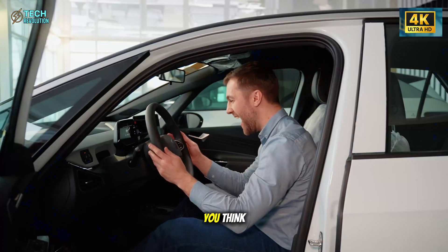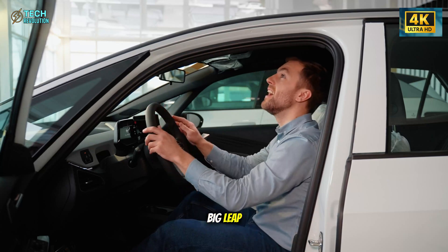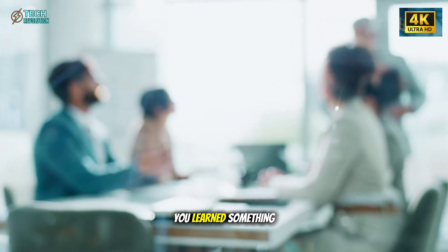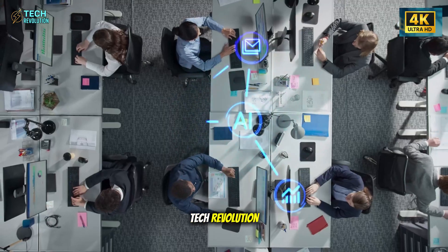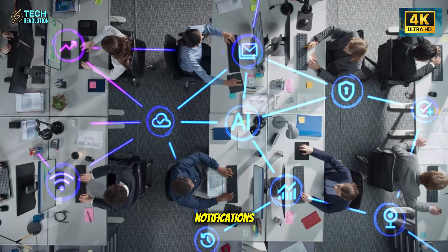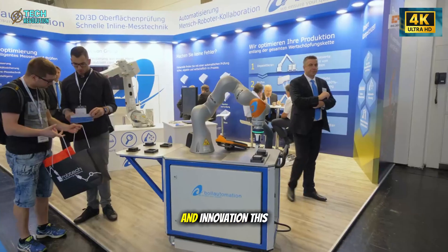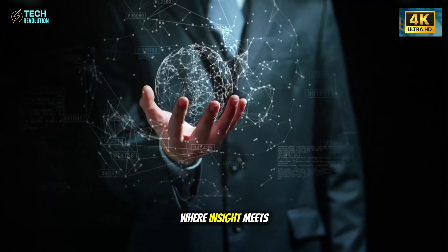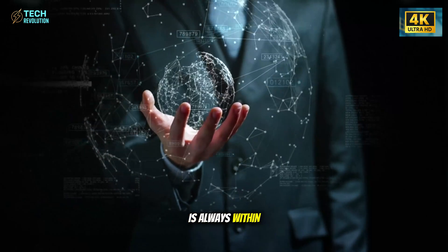Which battery will drive Tesla's next big leap? Share your thoughts in the comments, hit like if you learned something new, and subscribe to Tech Revolution and turn on notifications so you never miss our next deep dive into the future of technology and innovation. This is Tech Revolution — where insight meets impact, and the future is always within reach.